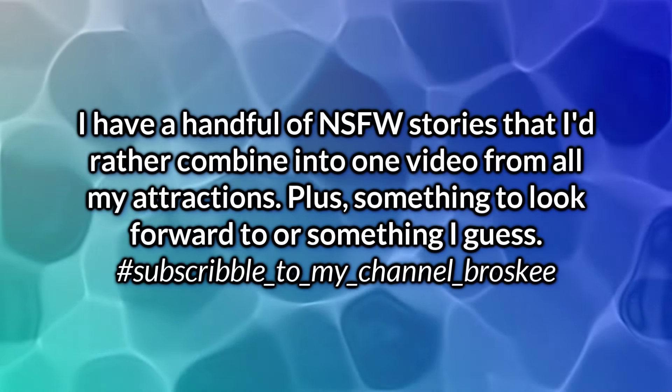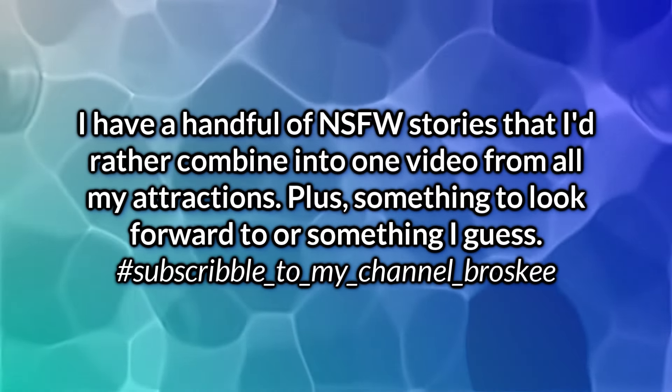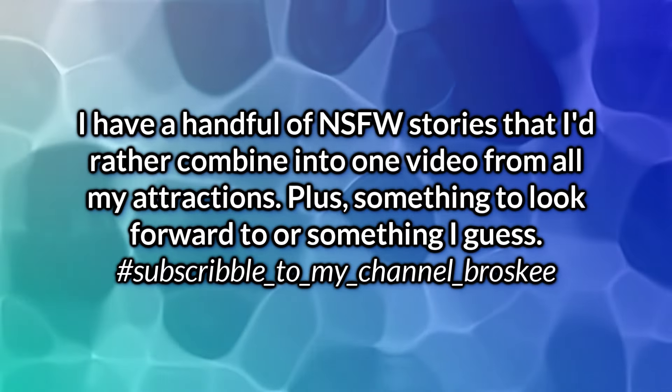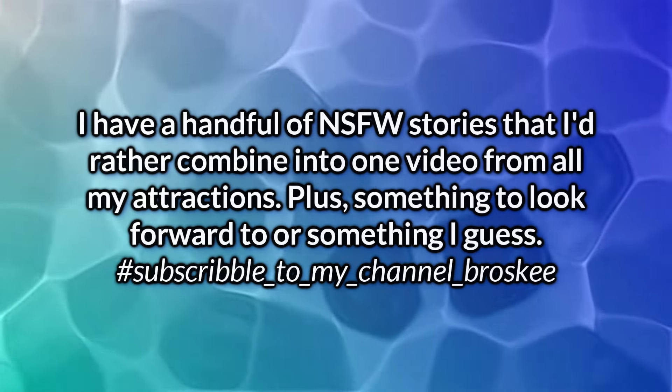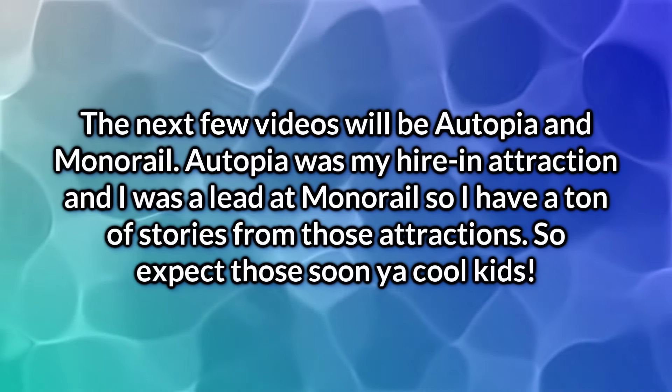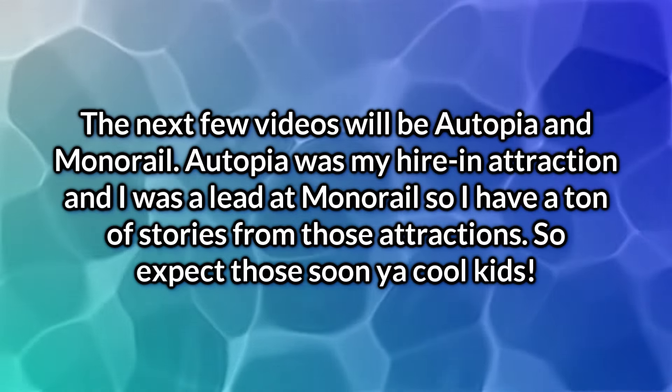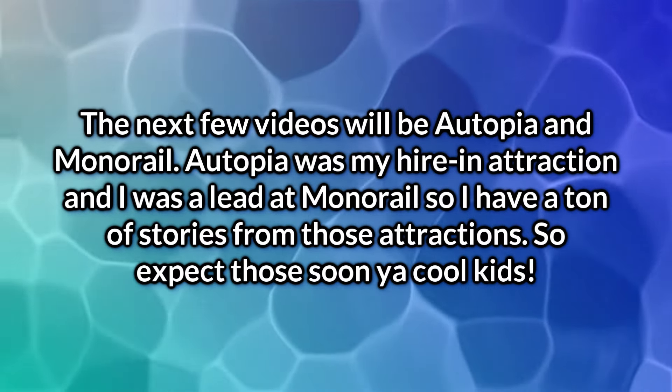Well, that's going to wrap it up for this video. I do have a few more stories from Star Tours, but they're more on the not-safe-for-work side, and I'll probably make that the final video of this guest story saga to combine it all in one video from all my attractions. The next video will most likely be on the Monorail or Autopia. I do have way more stories from those two attractions since I worked them way more, but I'll see which one I'm feeling. Autopia probably has a bit more, so that might be the last one — unless you all are demanding I do that one next.